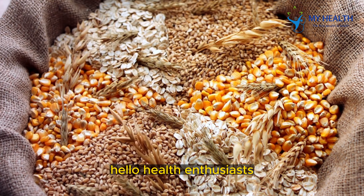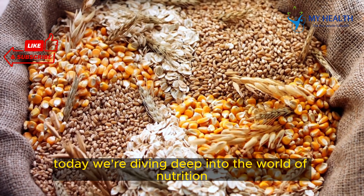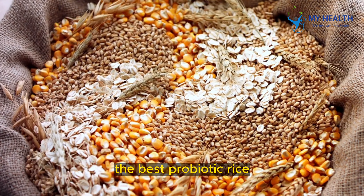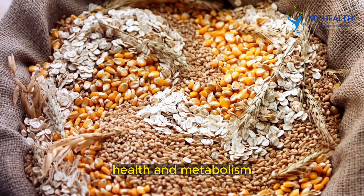Hello, health enthusiasts! Welcome back to my health, your go-to channel for all things wellness. Today, we're diving deep into the world of nutrition to explore a fascinating topic: Chattinam, the best probiotic rice known for its incredible ability to boost intestinal health and metabolism.